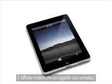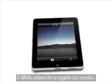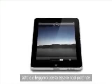It's hard to see how something so simple, so thin and so light, could possibly be so capable.